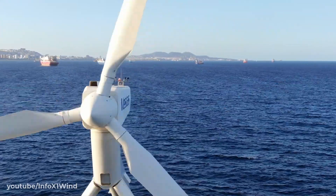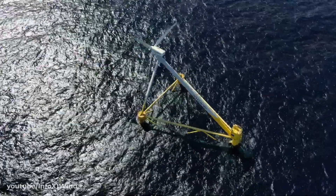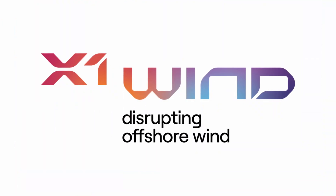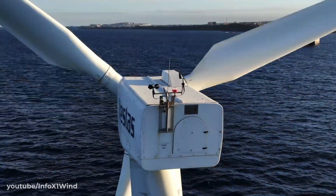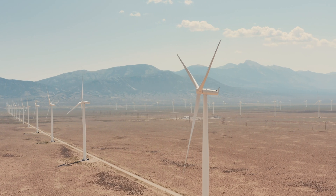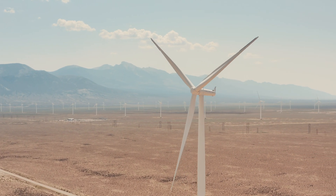Few designs, however, have been able to achieve the cost competitiveness, scalability, and flexibility that X1 Wind's project aims to achieve. With the tagline 'disrupting offshore wind,' X1 Wind hopes their turbines will be able to achieve cost competitiveness not only with fixed offshore turbines but even onshore arrays. How will they do this? Well, it all comes down to some very clever design considerations.